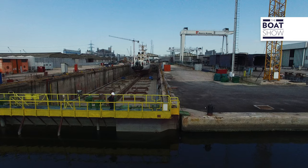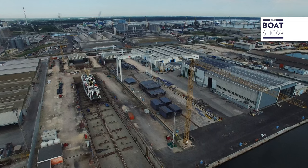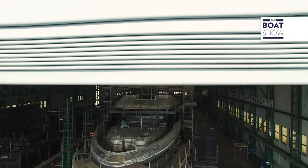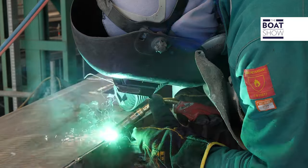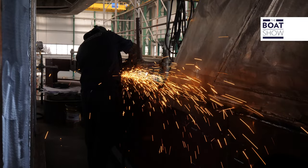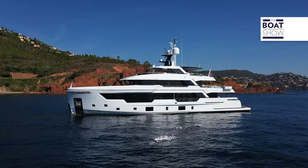Rossetti Superyachts can take advantage of the experience of the Rossetti Marino Group in many ways. The first is the facilities — a very large camp here in the port of Ravenna with 10,000 square meters of covered space and 100,000 square meters of total area. Beyond that, there is the support of the company's know-how in project management. Timelines are fundamental in the offshore world, so managing a construction project is something we know very well. Quality is also a key aspect — that high quality we want to bring into the superyacht world.